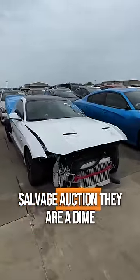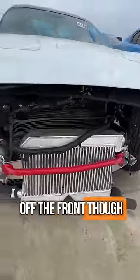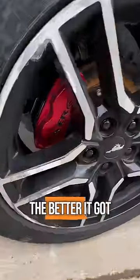Mustang GTs at the salvage auction, they're a dime a dozen. Ones with big turbos hanging off the front, though, not so much. To be honest, at first glance I thought it was an EcoBoost until I saw the 5.0 badge, and then the more we looked into it, the better it got.